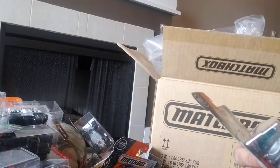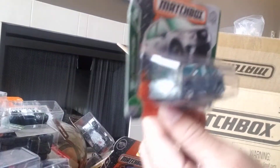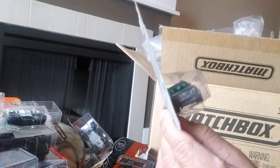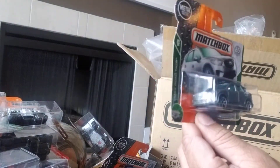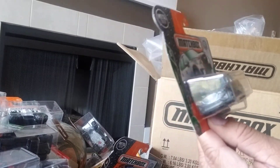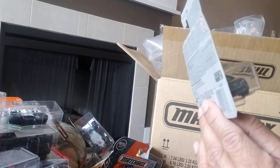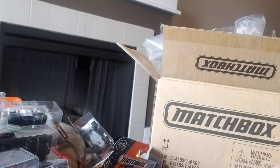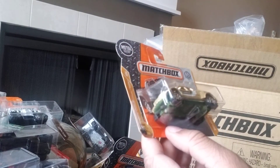Next we have a Mazda CX-5. There's a lot of glare but I quite like this — it's really well done. The casting's decent, quite a nice model. The windows are a very cool emerald green. It's part of the MBX Road Trips, 24 of 35, and 93 of 125 at the back. Cool car.